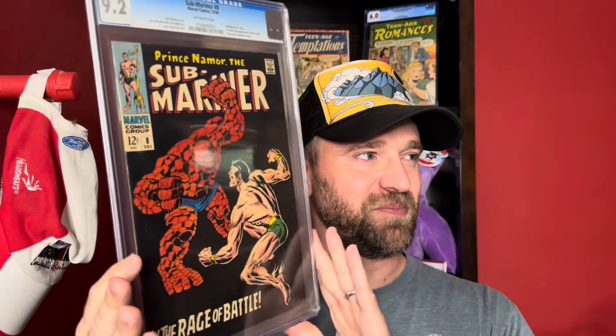Such a great cover — John Buscema cover. He really has the best battle covers from the late Silver Age into early Bronze Age. The most well-known is Silver Surfer number 4, the ultimate battle cover. But this Submariner number 8 in a 9.2 is awesome too. Looking at it on my screen here, that black just looks incredible.